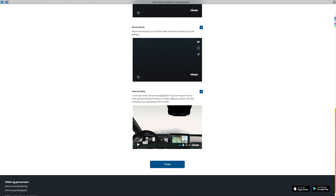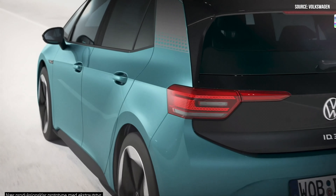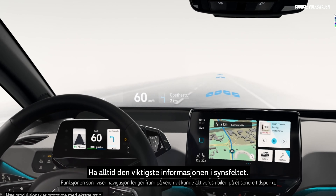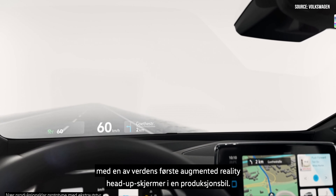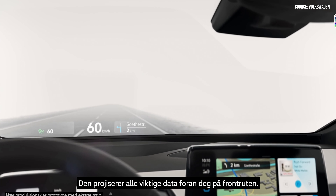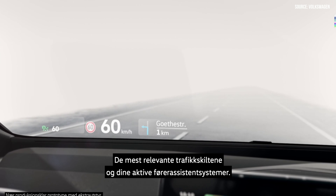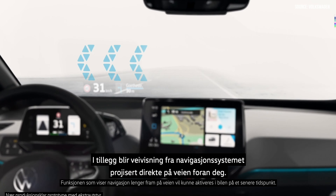The last video is about the head-up display — my favorite — only available in the Max. Eyes on the road and everything within sight. Keep the most important information for your journey in view at all times. The windscreen is the largest display inside your ID.3, featuring one of the world's first augmented reality head-up displays in a production vehicle. It projects your current speed, the most relevant traffic signs, your active driver assist systems, and turn prompts from the navigation system directly onto the view of the road in front of you.